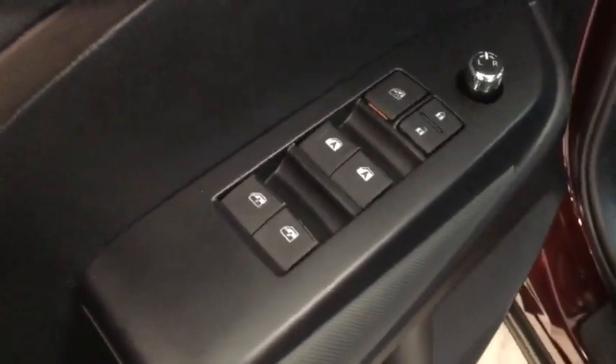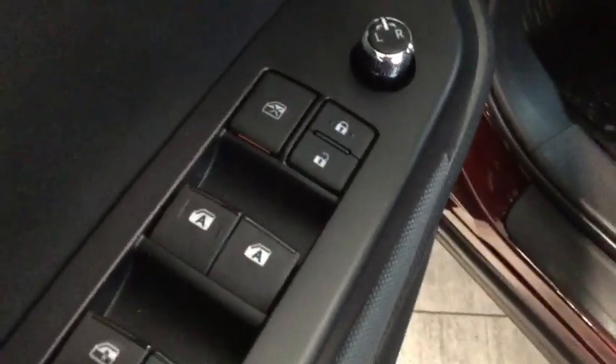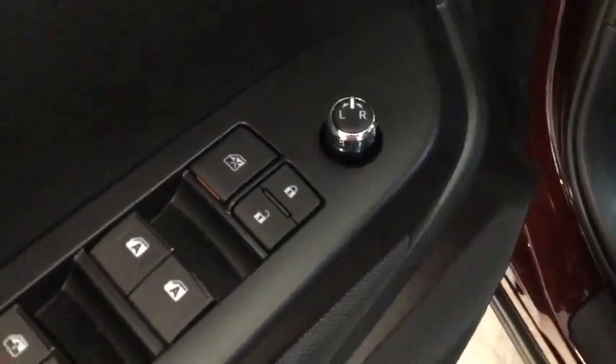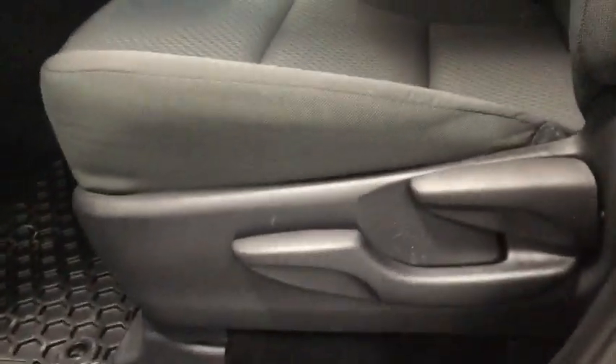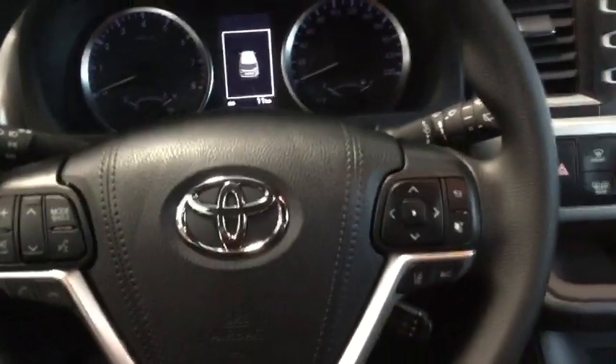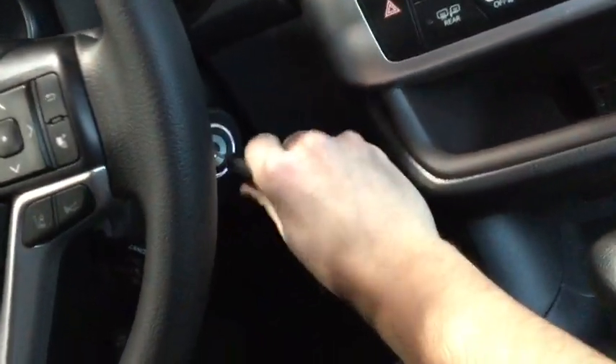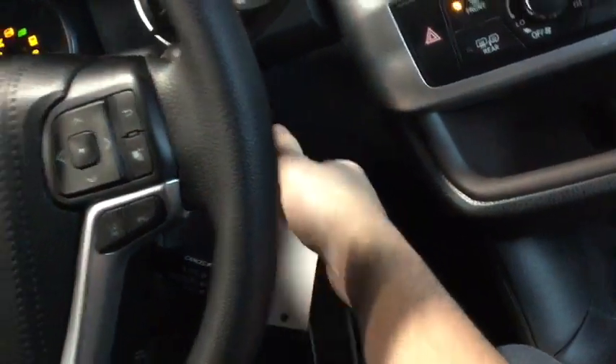We have four window buttons — the two front are automatic — and then we have lock and unlock, plus the window lock and mirror adjust. Looking down at the seat, we have our adjuster with some nice plush seats. Just to the left of the steering wheel we have our automatic headlamps and rain-sensing windshield wipers. So we'll grab a seat and there we go.